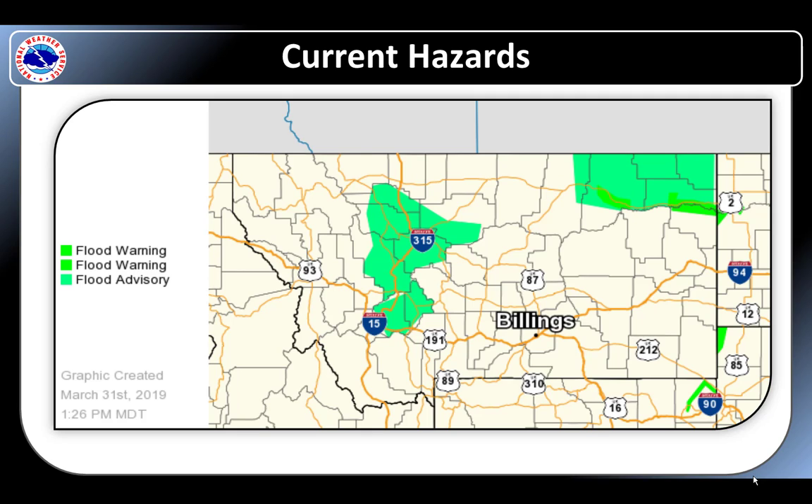Here are the current hazards across Montana as of Sunday afternoon. The green shaded areas indicate current flood highlights. Most of these areas have minor road and property flooding or main rivers that are running high. The most impacted area continues to be the Milk River in northeast Montana where numerous river gauges are above flood stage.